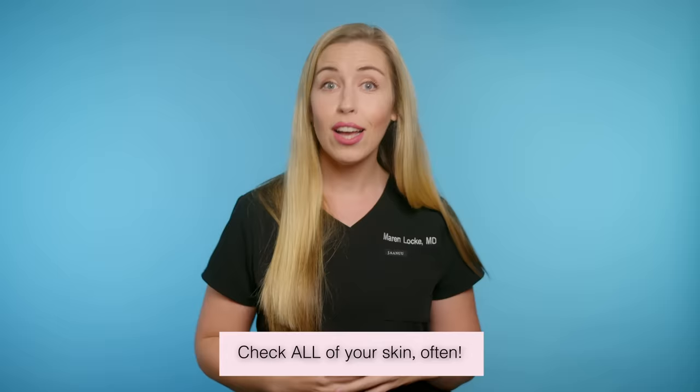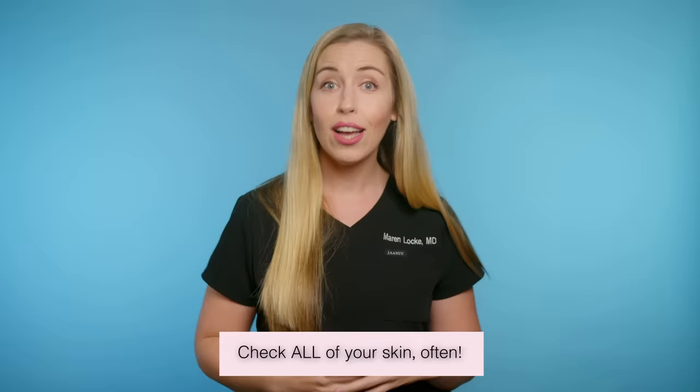So that leads me to a key takeaway point, and this could save your life: check your skin. Patients are often the first ones to find their melanoma, not the dermatologist. So check your skin and check it often.